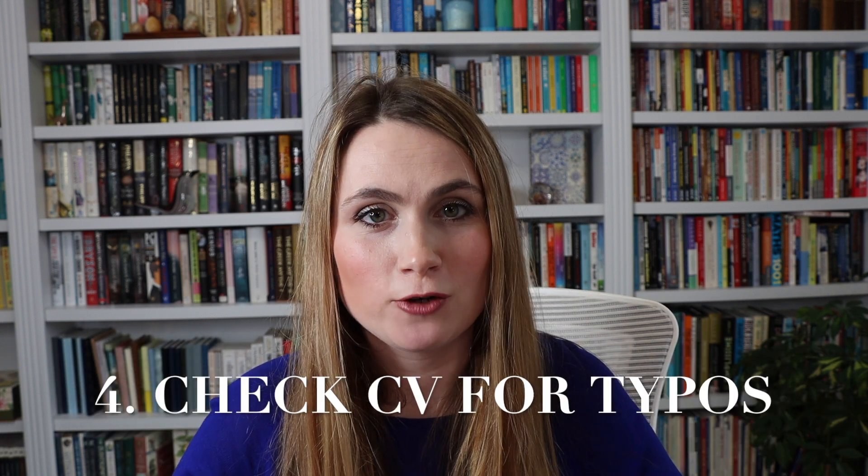Tip number four: check your CV for typos. In the UK, there is a requirement to submit your CV as part of a PhD application. Make sure there are no typos, no misalignments, or anything like that. It's so important to show attention to detail — and rather than just claiming you have that quality, the way to prove it is to have an excellent CV that includes your educational history, research interests, what you've done so far in your subject, extracurriculars, hobbies, and any publications you might have written. Don't worry if you haven't published — that's okay.